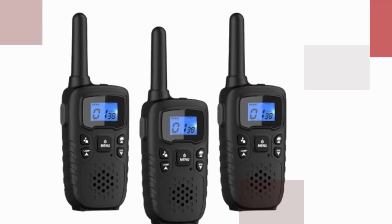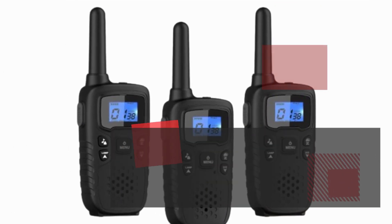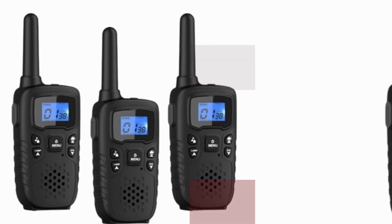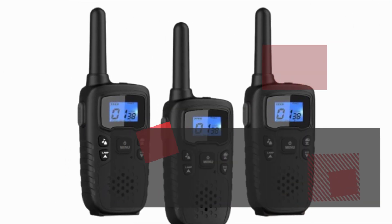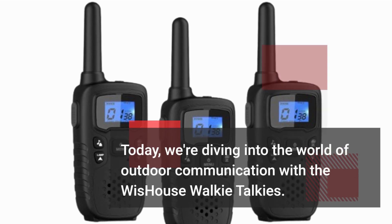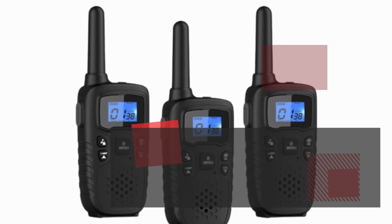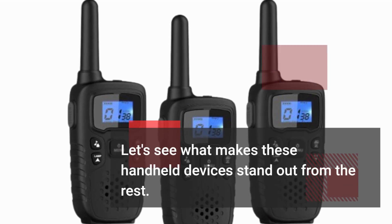Welcome back to Product Critique, where we bring you the latest reviews on gadgets and gear that make life easier and more enjoyable. Today, we're diving into the world of outdoor communication with the Wishouse Walkie Talkies. Let's see what makes these handheld devices stand out from the rest.